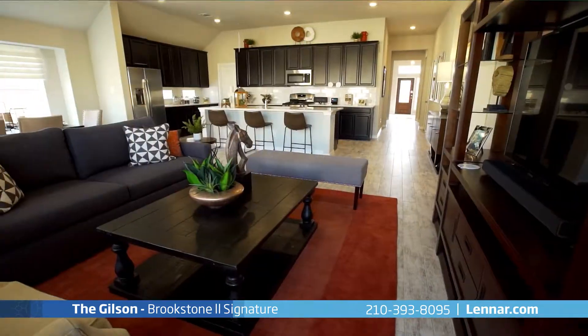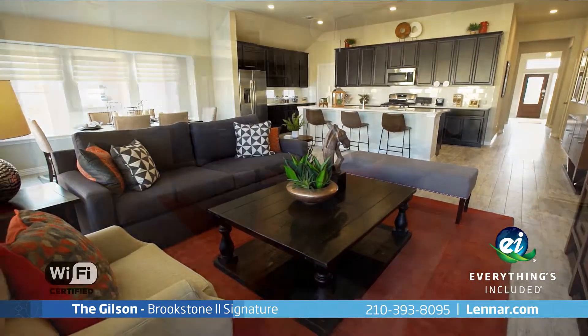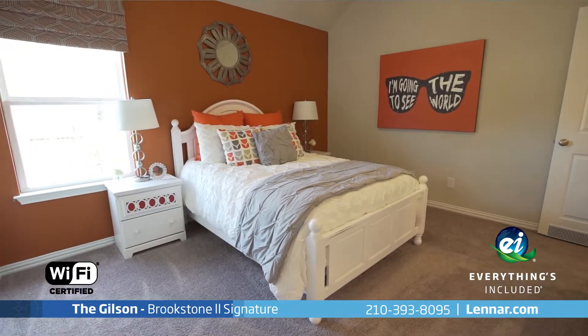Because Lennar is the only home builder in San Antonio to offer everything's included homes, the Gilson is Wi-Fi certified and includes all of the energy features and luxury designer upgrades that you have come to expect from Lennar.